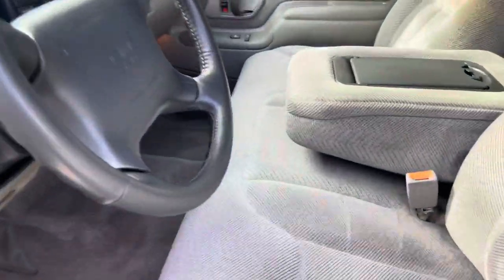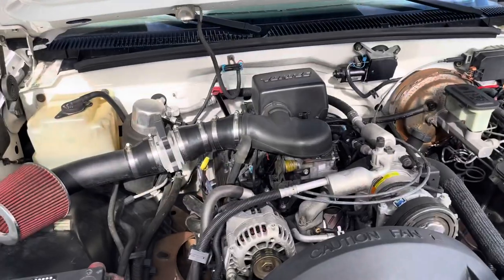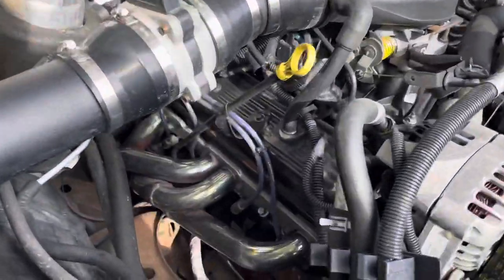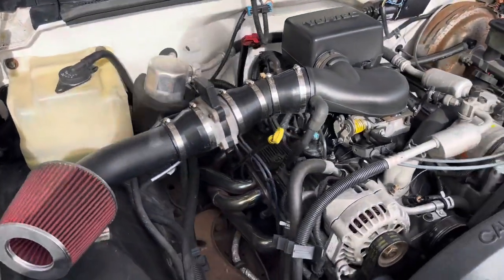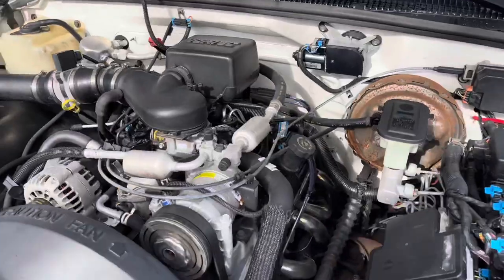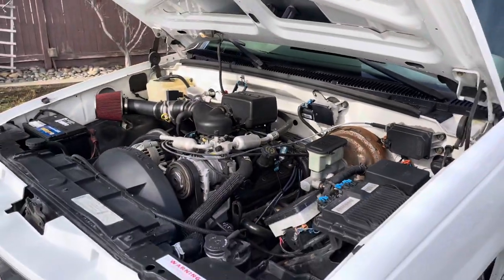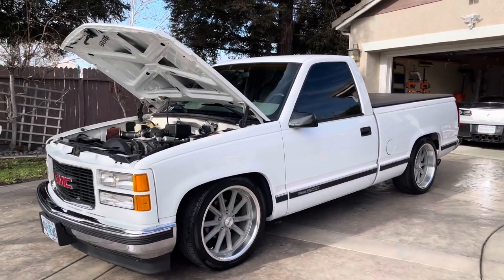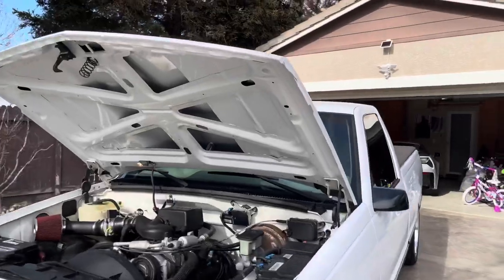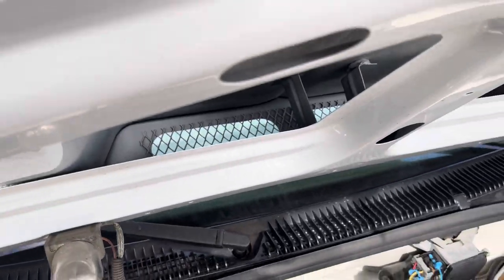Open the hood. It's got Doug Thorley long tube headers, high flow cold air intake. It's a steel cowl induction hood, not fiberglass. It's been painted really nice — it's a real deal cowl induction hood.